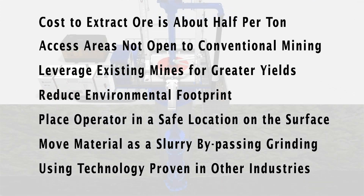A lot of the technologies used in other industries — we're just putting them in a mining environment. We delineate, we measure, we develop, and we extract all simultaneously, which has never been heard of before in the industry.